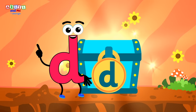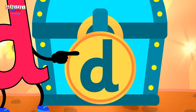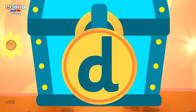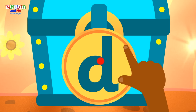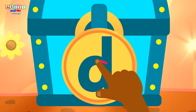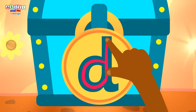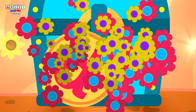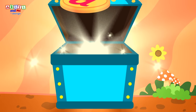The treasure chest is locked! I think letter D has an idea! We can unlock the chest by writing the letter D! Kids, get your fingers ready to write letter D! Where do we start to write? That's right! Great job, kids! You've opened the treasure chest! I wonder what's inside!